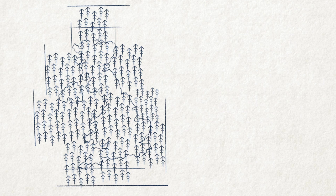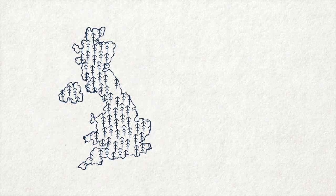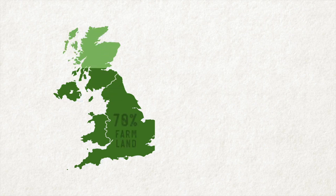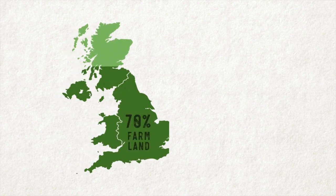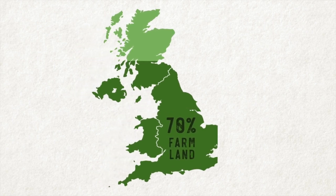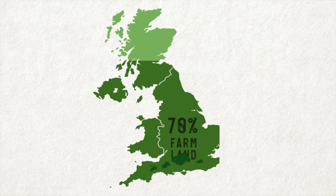Of course, we are not going to plant trees on every scrap of land in the UK. Currently, farmland accounts for 70% of UK land use, and the need to feed ourselves locally is also a vital part of aiming for net zero. Many other pieces of land are vital habitats, and we know that in some areas tree planting would increase carbon levels, such as planting on peatland.